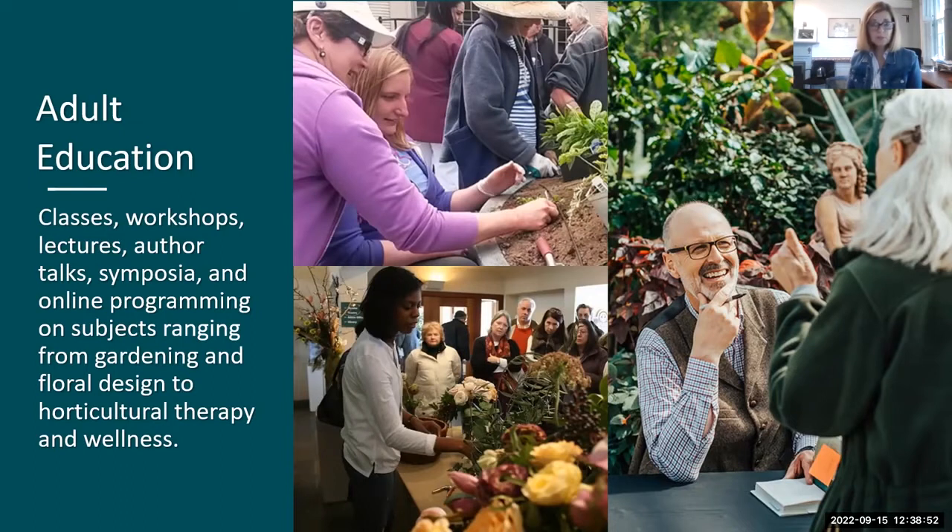The golf cart tours are not extra — they are included in the admissions fee. They run weekly, I believe on either Tuesday or Thursday mornings around 10 or 11 o'clock, and you can contact the garden directly to sign up. We also have wheelchairs on site — if you arrive and are in need of one, we have limited wheelchairs but can certainly help you out.